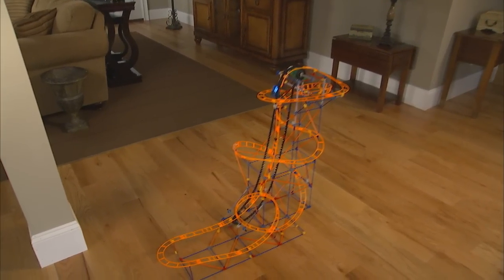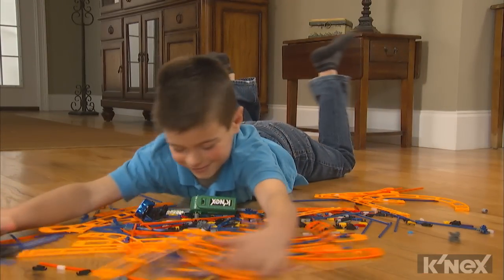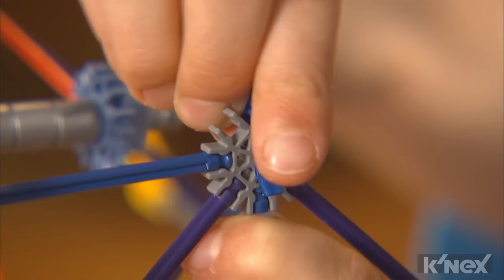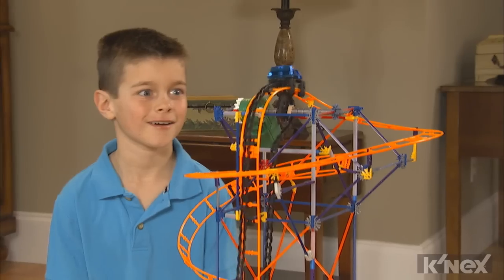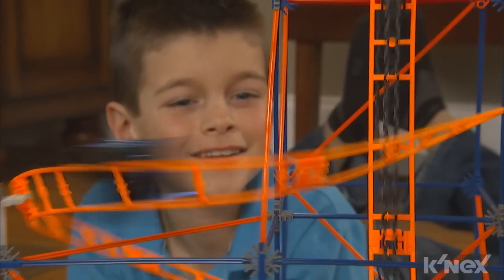Whoever said dinosaurs are extinct hasn't seen the new Raptors Revenge roller coaster building set from K'nex. You can build with over 600 K'nex parts and pieces including rods, connectors, and track to create this motorized monster that sends the coaster car hurtling through over 19 feet of heart-pounding thrills.